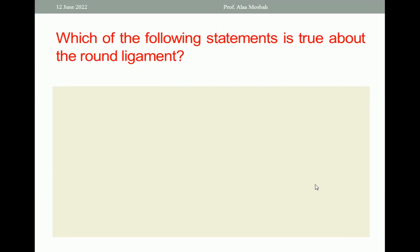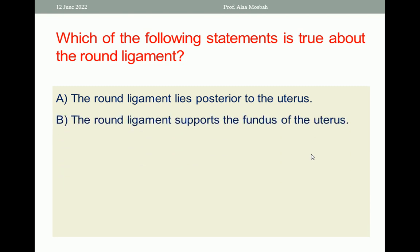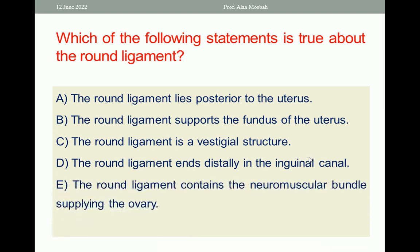Which of the following statements is true about the round ligament? A. The round ligament lies posterior to the uterus. B. The round ligament supports the fundus of the uterus. C. The round ligament is a vestigial structure. D. The round ligament ends distally in the inguinal canal. E. The round ligament contains the neuromuscular bundle supplying the ovary. The one best response is D — the round ligament ends distally in the inguinal canal.